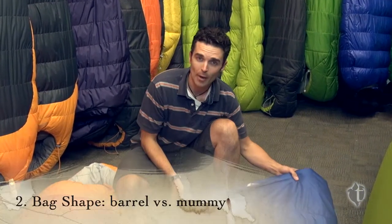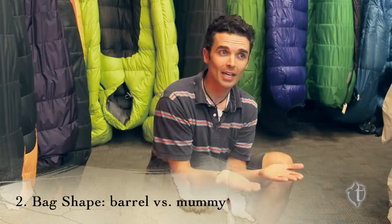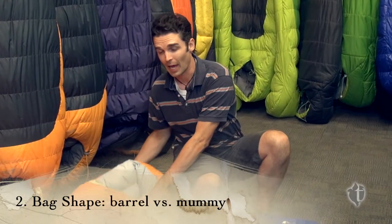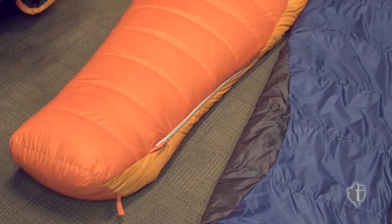The second thing is the shape of the bag. Do you want a barrel style bag, which is a lot more the traditional style bag? It's the one that opens up like a blanket — it gives you a lot more room to roll around in. Or do you want a mummy style bag? This one's a lot snugglier, cuddlier, cozier. Your head just kind of pops out.